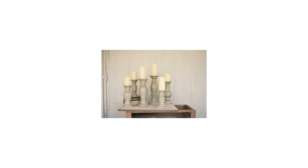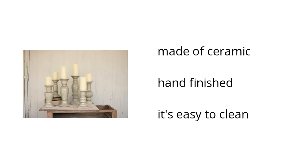Here are the top features of the Home Accents Candle Holder. It's made of ceramic, is hand-finished, and it's easy to clean. Want to get the best price? Click here.